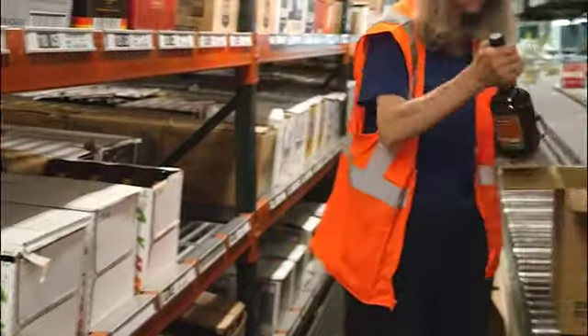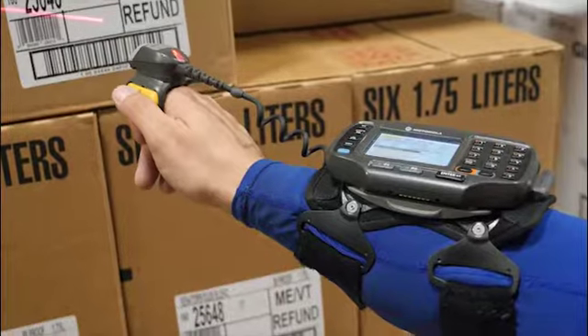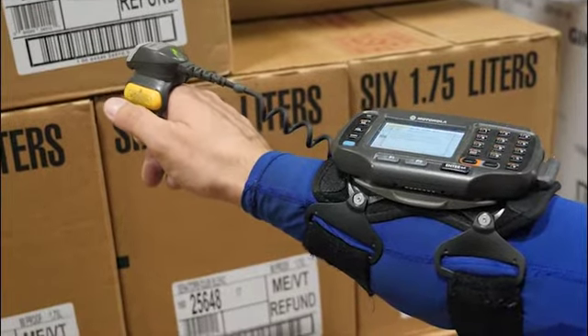If a barcode is scanned that doesn't match an item on the order, PickRite emits an audible buzzer alert. PickRite is virtually foolproof — it's one of the solution's greatest attributes.